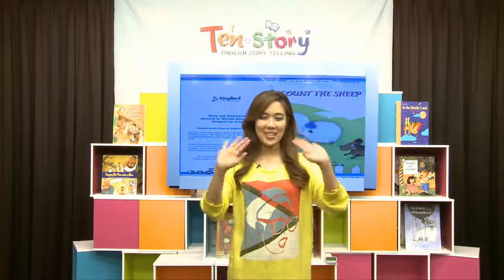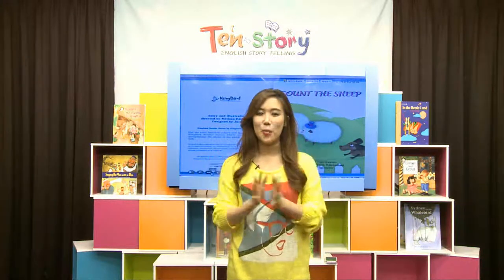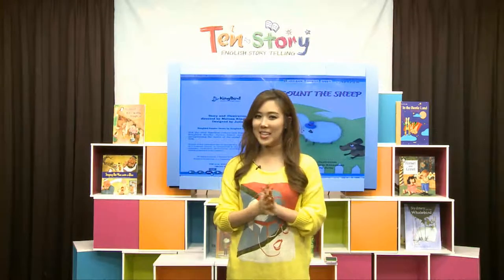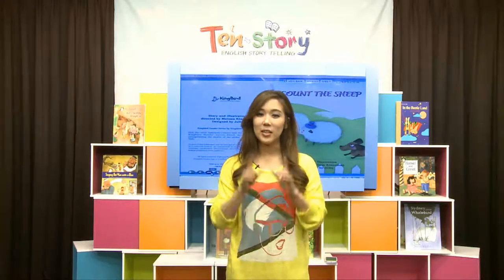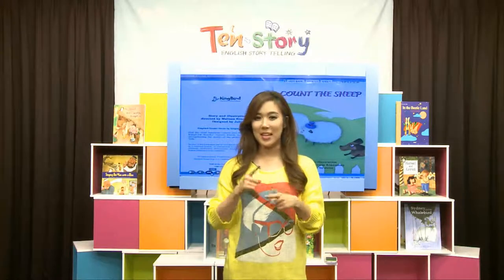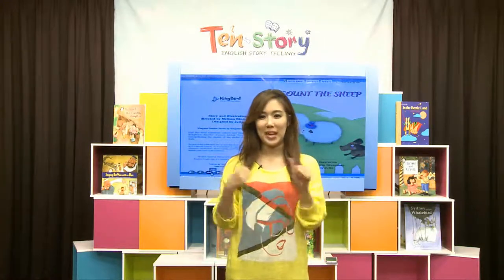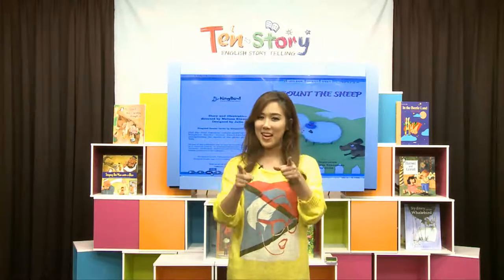Hello, 10-story friends. So nice to see you again. 봄이 선생님이에요. 오늘도 아주 재밌는 동화책을 같이 읽어볼 건데요. It's about counting — 숫자 세는 그런 책이에요. 얼마나 재밌는지 우리 함께 한번 같이 읽어볼까요? Let's start together!